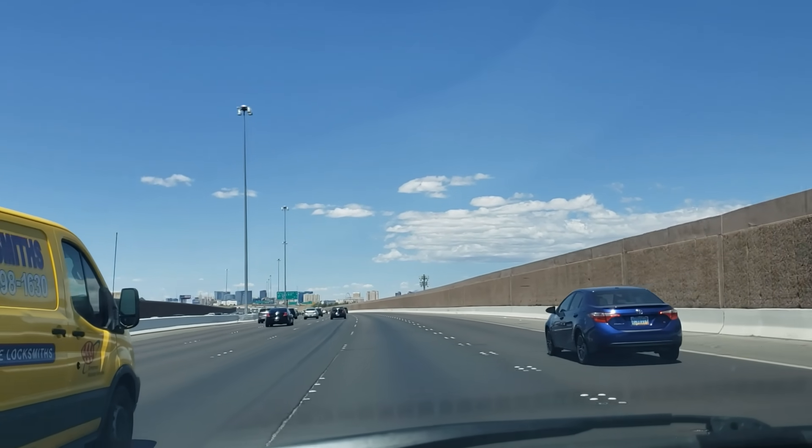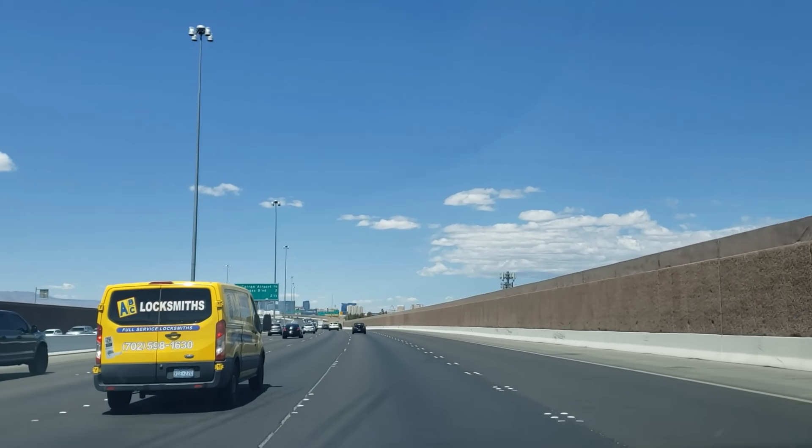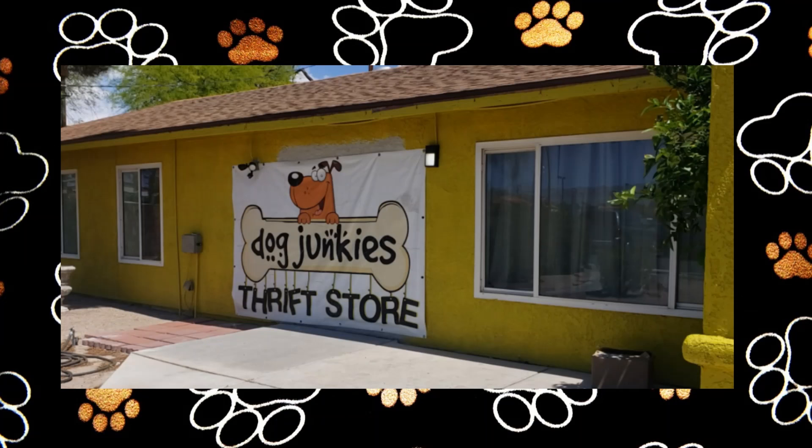Hello, everyone. It's Tiffany with Thrifting Vegas. I shop at thrift stores, estate sales, garage sales, and discount stores for items I can resell for profit on online platforms like eBay, Poshmark, and OfferUp.